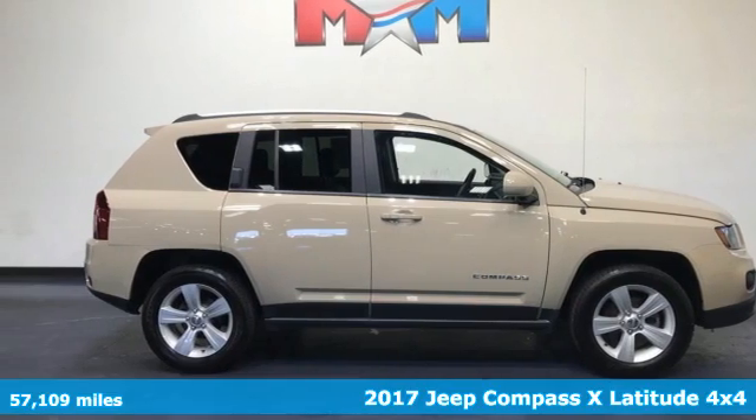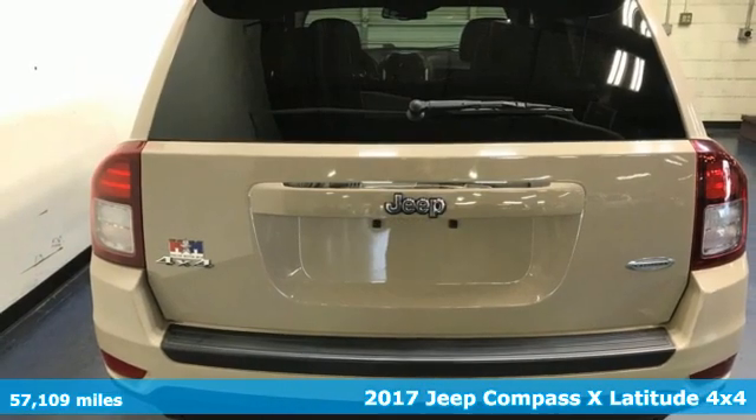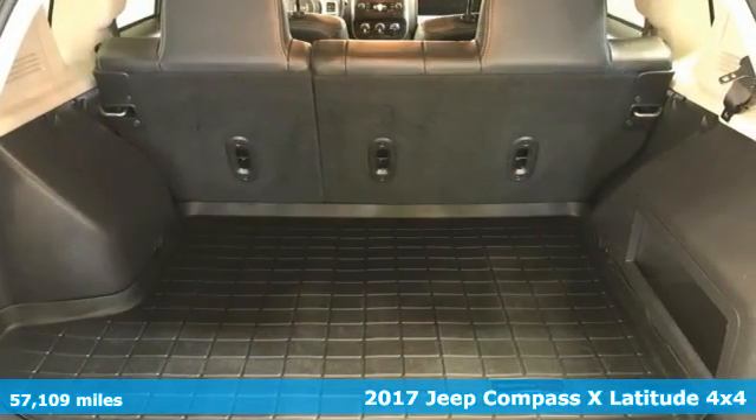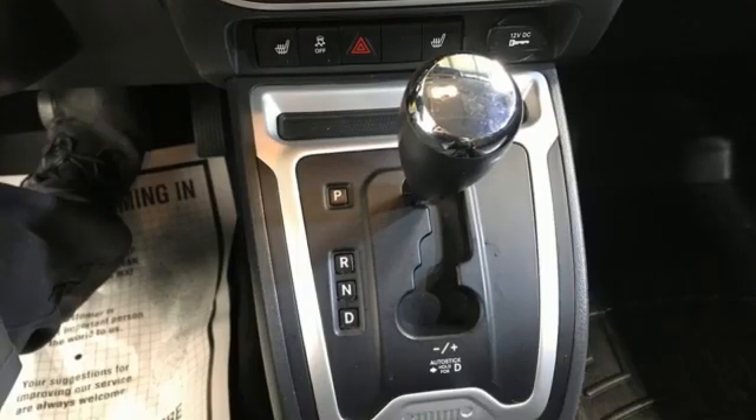It's a 2017 Jeep Compass X. Its size makes it practical, and since it's a Jeep, it can go practically anywhere. And with features like these, every drive is a pleasure.